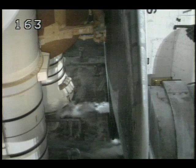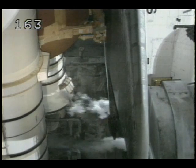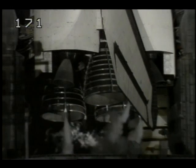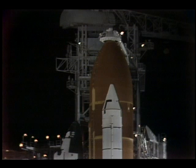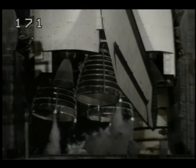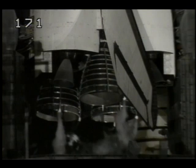T-minus 3 minutes, 45 seconds and counting. All systems onboard the space shuttle — all reported go. Coming up now on T-minus 3 minutes, 30 seconds and counting. All three of Discovery's main engines are now being gimballed, which is a steering check to verify the readiness for flight control. When this check is complete, they'll be aligned to their main engine start positions.